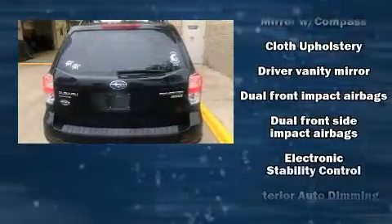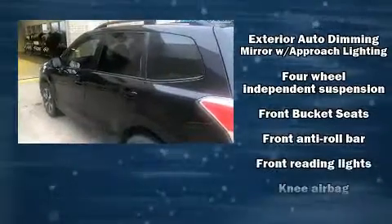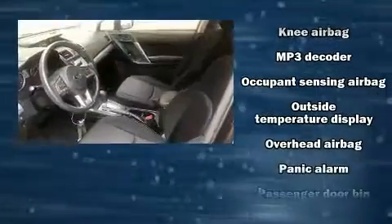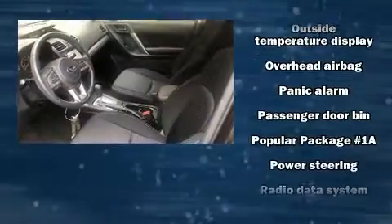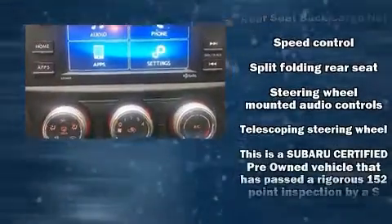All of the premium features expected of a Subaru are offered, including a tachometer, adjustable headrests in all seating positions, and a split folding rear seat. Curtain airbags combine with standard stability control in creating a comprehensive safety network.